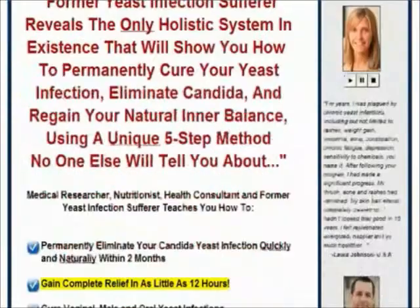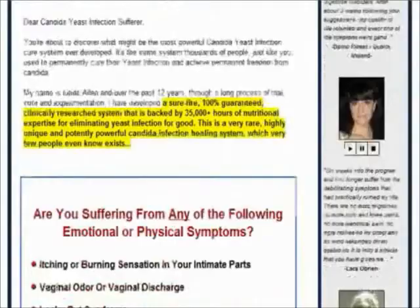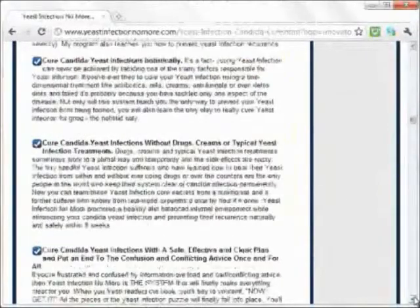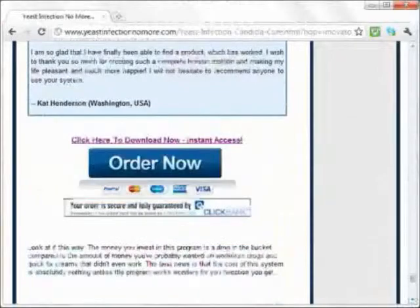In this video, I'd be buying this e-book and then giving you a sneak peek of its contents. Yeast Infection No More is a five-step holistic system created by Linda Allen to help cure your yeast infection forever. It also includes remedies to relieve your yeast infection symptoms within 12 hours.